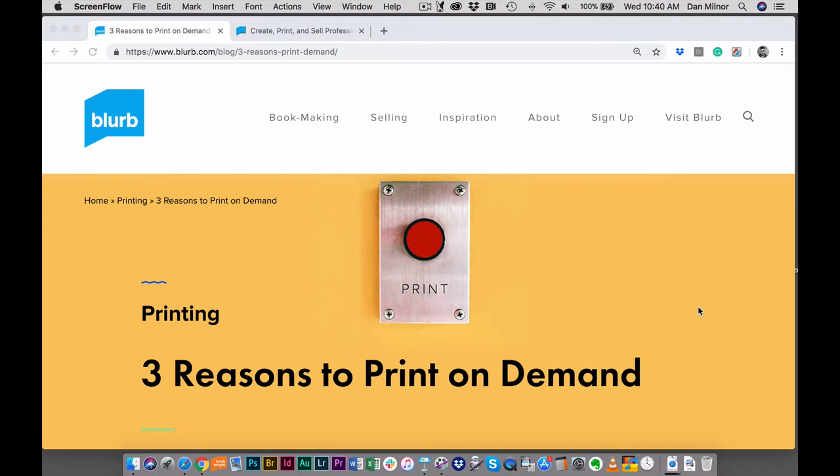Print-on-demand is the flip side — the ability to just print a single copy of a book at a time. It's much quicker. It's very easy to sit down, design a book, send it off to the printer, and a couple of days later you get it back. There's almost no upfront cost because you're only printing a single copy of the book.